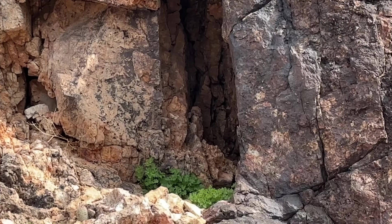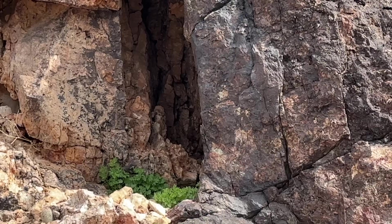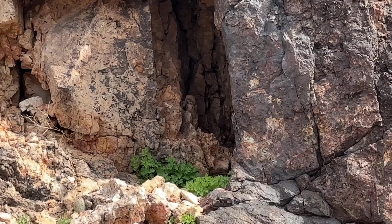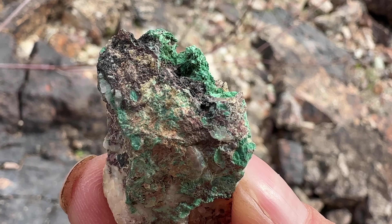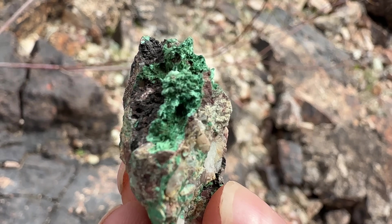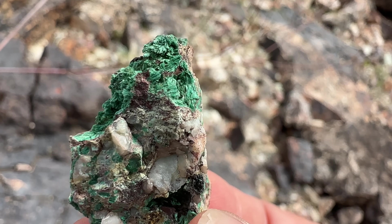Honeybees — gotta be real careful in Arizona. Half the honeybees are Africanized honeybees, and you don't need a killer bee incident. If you've been following my channel long, you'll know that green is one of my favorite colors, and green minerals are no exception. This fibrous malachite is a stunning sample.